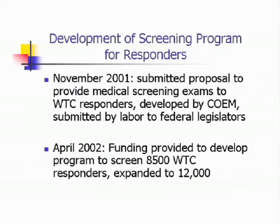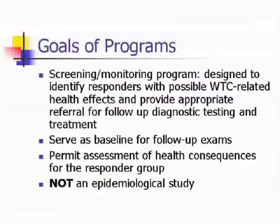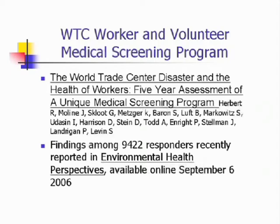We got a screening program up and running, beginning to see people in July after getting our funding in April. We have now seen some 20,000. We were instructed by the workers, responders, and their unions — this is not an epidemiological study; we are not going to be research fodder for your academic careers, we want to be taken care of. They were very explicit about that. Nevertheless, they wanted us to learn what we could, and our most recent findings were published this past September in Environmental Health Perspectives.